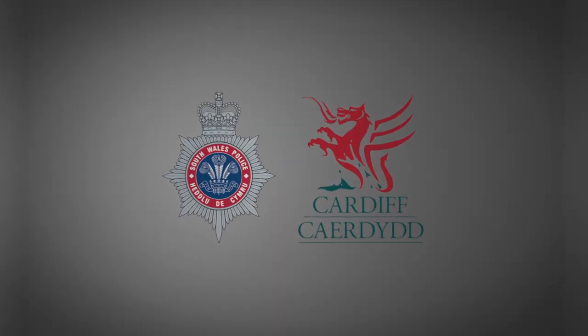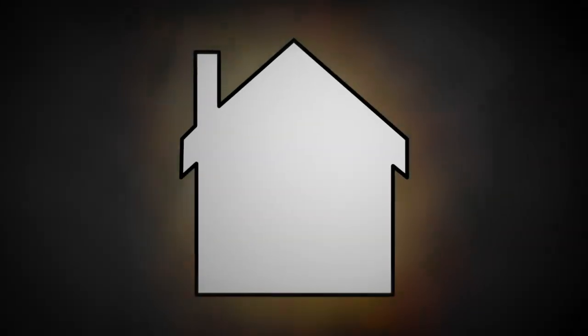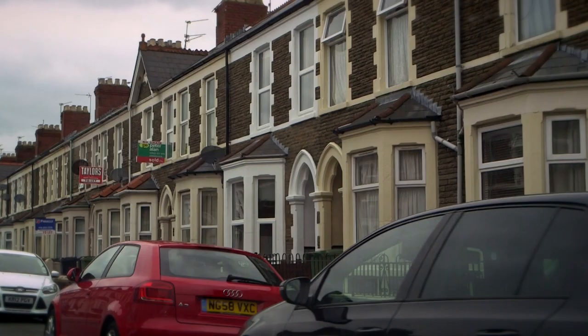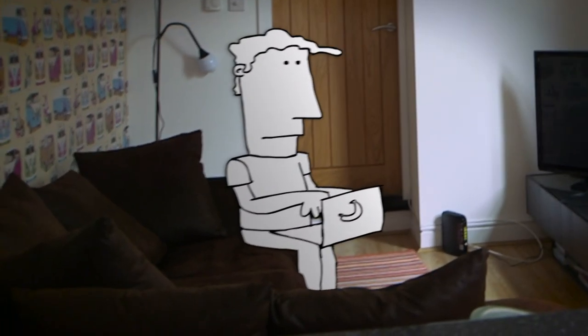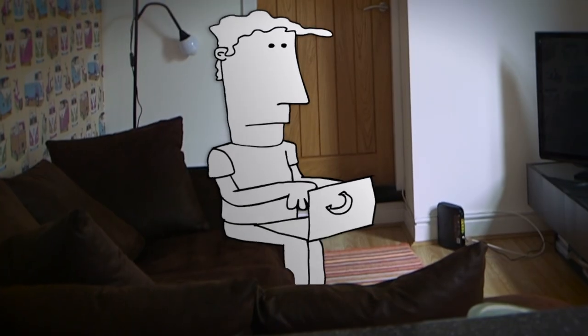Cardiff Council and South Wales Police are working together to make sure that your house is safe and secure and to minimise the chance of you being burgled. All houses are different and may be secured in different ways. This quick guide will show you how to make sure that your house is as secure as can be.